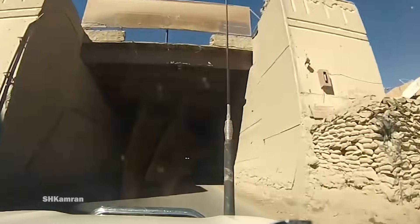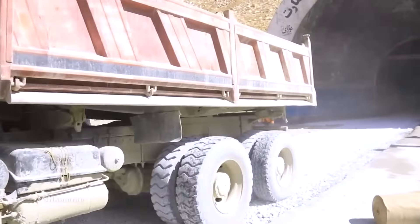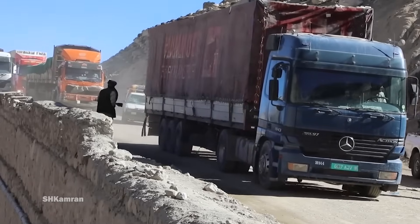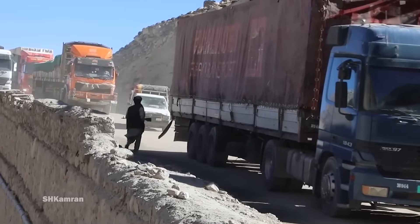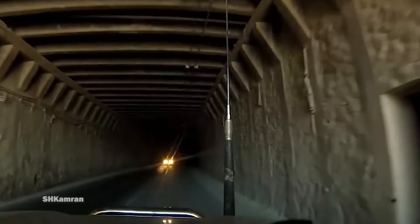This tunnel is operated all year round. It is 2.7 kilometers wide and serves as a crossing for the dangerous Salong Pass. Located on the A76 road, this tunnel connects the capital of Afghanistan, Kabul, to the northern provinces.